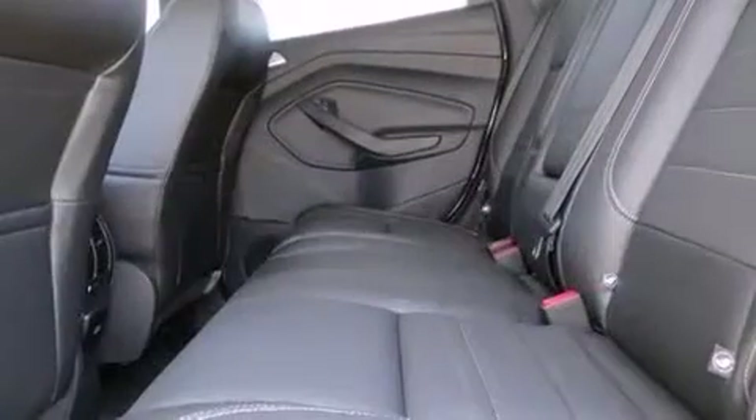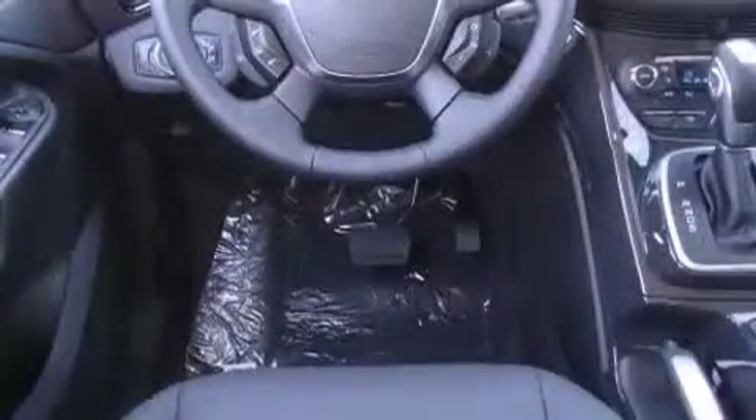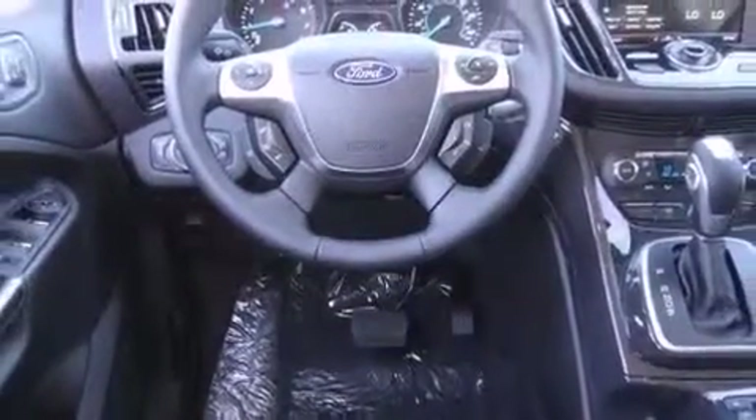Premium sound drives 10 speakers, providing you and your passengers a sensational audio experience. Take assurance in side-curtain airbags, providing head protection in the event of a severe collision.